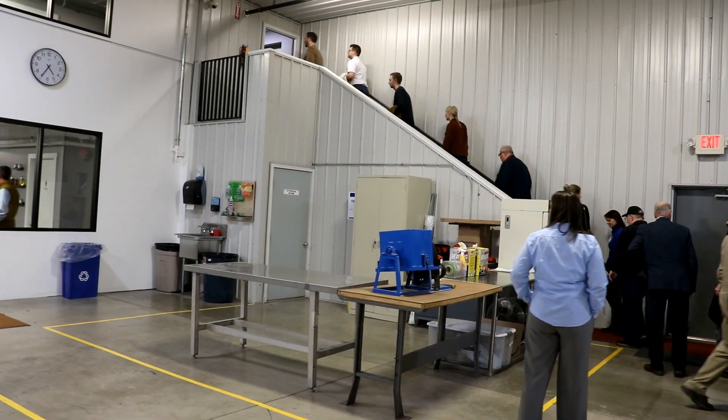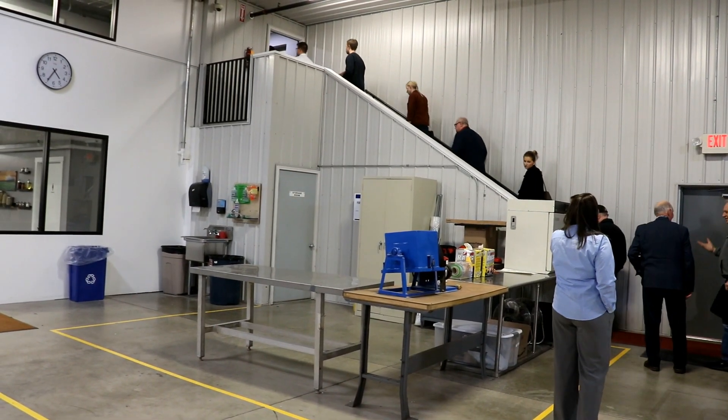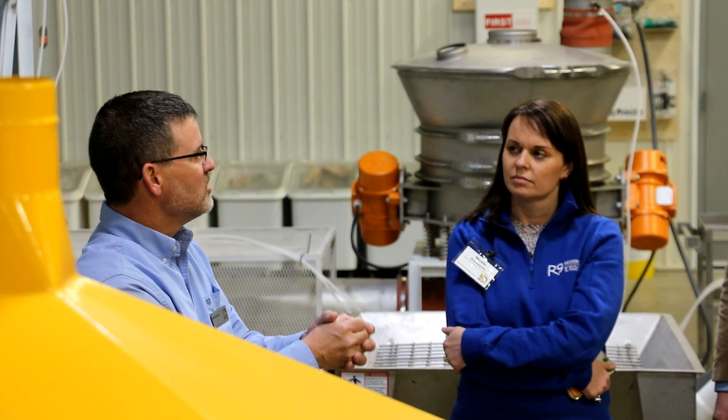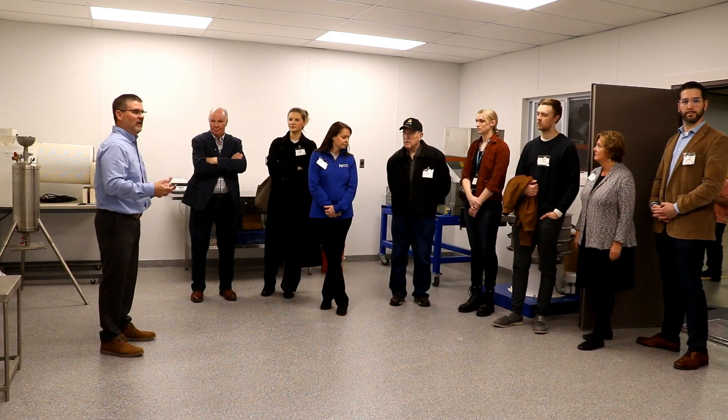A recent open house drew dozens of visitors to learn more about the capabilities of this unique AURI facility, which includes heavy-duty equipment like grinders, pellet mills, and anaerobic digesters, along with sophisticated equipment to help develop and analyze food products. One of the big things we do here is we have hammer mills and pellet mills. That pellet mill can be used to develop new fertilizers, new feeds, new biofuels. That's one example.